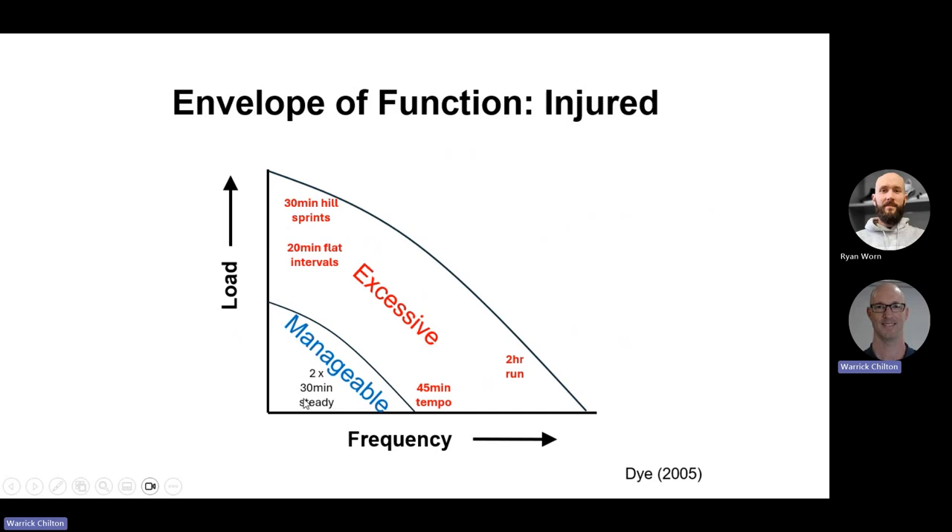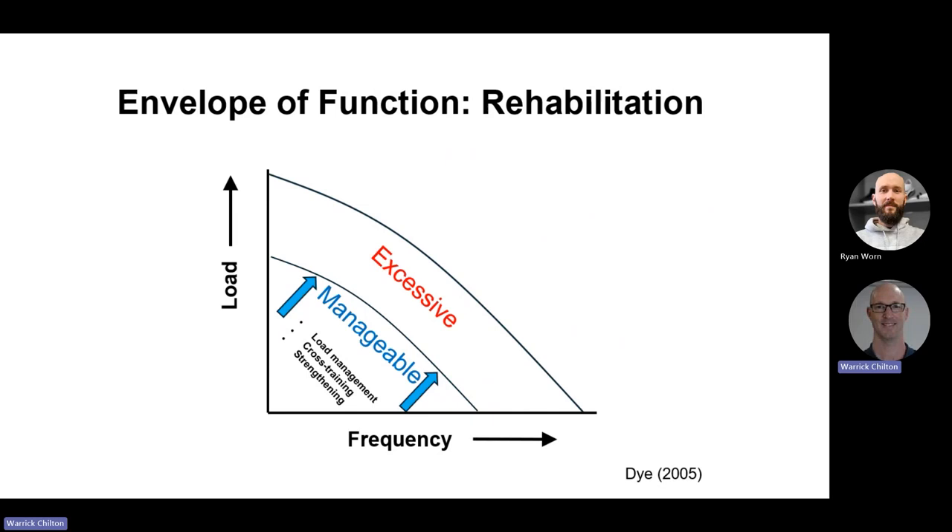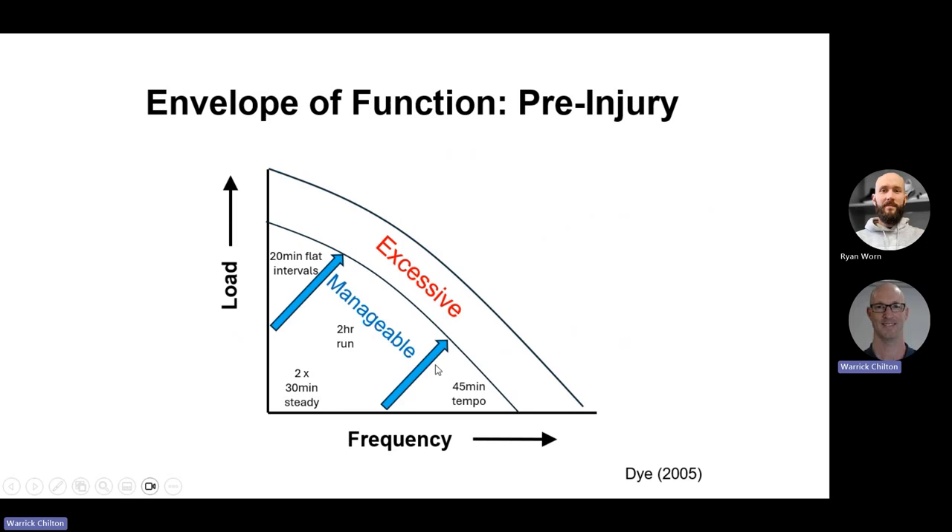He continues to push on despite the niggles, so now his tempo run is also excessive. He's doubled his 30-minute steady run too. He's now running quite sore with joints flared up, and most of his training load is now excessive and painful. Finally he seeks help. Rehabilitation — through concepts of load management, cross training and strengthening — aims to push back and re-expand this envelope of function, propping it open and potentially pushing it out further than before. That's really the role of conditioning and resistance training.